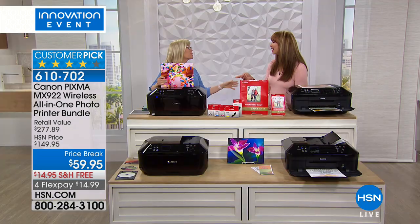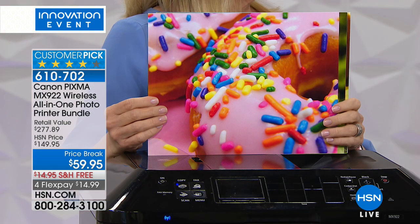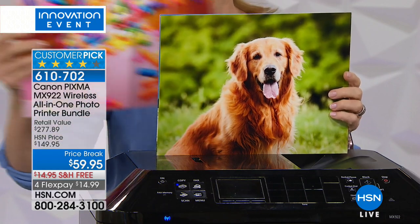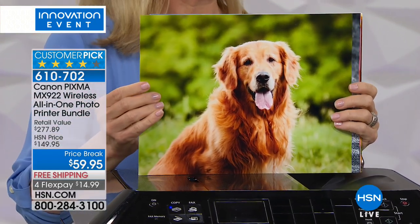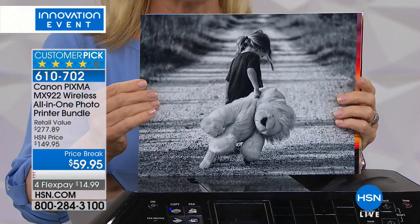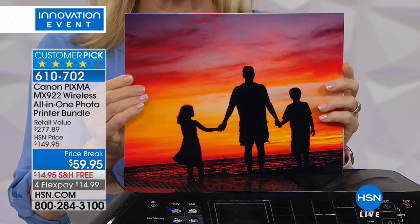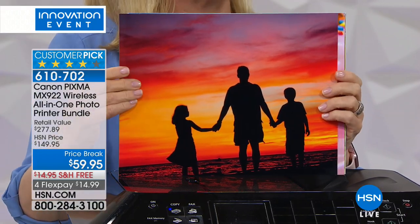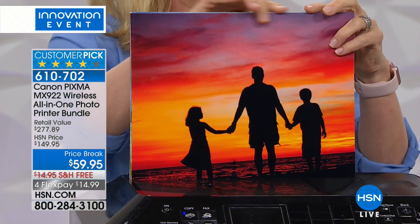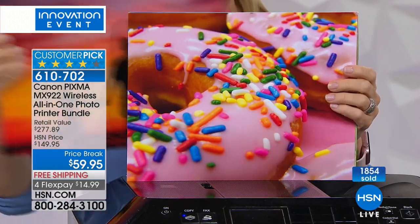It does everything — you can scan, copy, fax — but the resolution is what really gets you. This has the highest resolution: 9600 dots per inch. That's like high definition for your photographs, flyers, or brochures. The standard is 4800, so this printer is double the standard. That's why you see these gorgeous photos with bright, brilliant colors and borderless edge-to-edge printing.